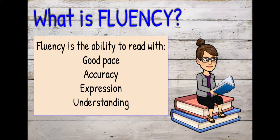Today we're going to learn about fluency. So what is fluency? Fluency is the ability to read with a good pace, accuracy, expression, and understanding.